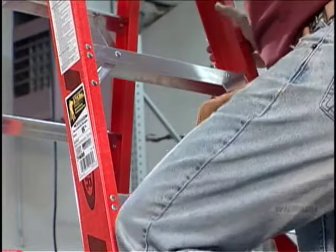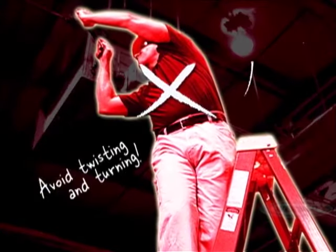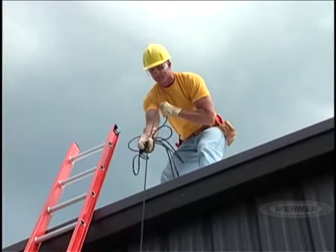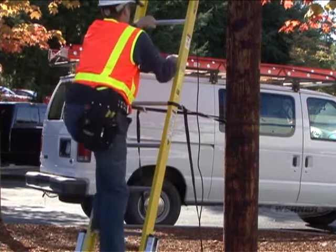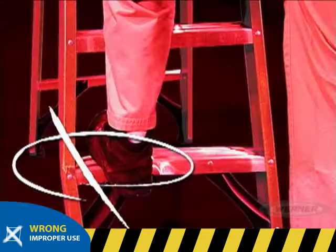Now let's talk about a few safe climbing rules that apply to both step and extension ladders. Always face the ladder when climbing or descending and maintain a firm grip. Climb carefully and slowly. Avoid excessive turning and twisting. Make sure you always face the ladder while working. Consider the types of tools you'll be using when climbing a ladder — will you need a helper, bucket, and rope to hoist them up? If you use a tool belt, be careful your tools don't catch on the ladder while climbing. Never climb on a damaged ladder — when in doubt, tag it and throw it out.